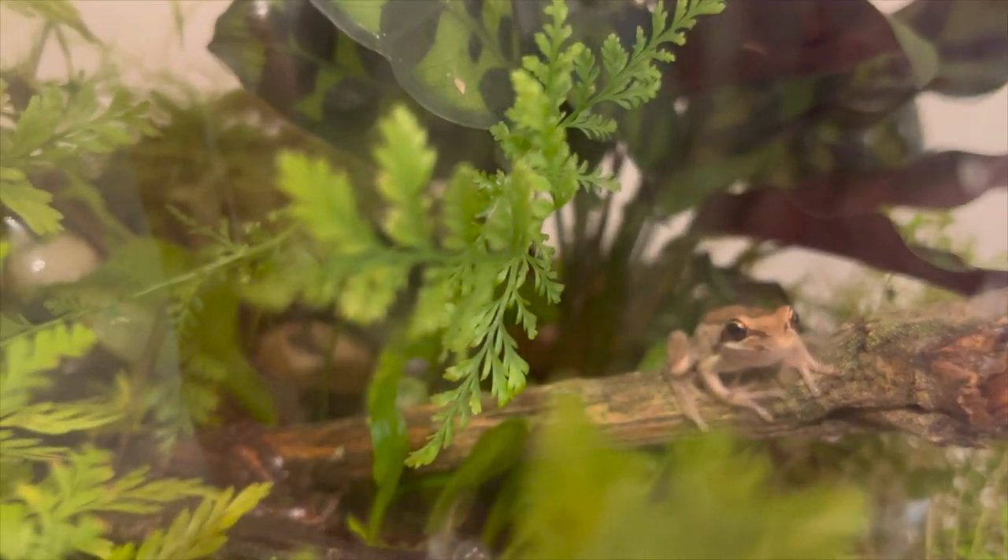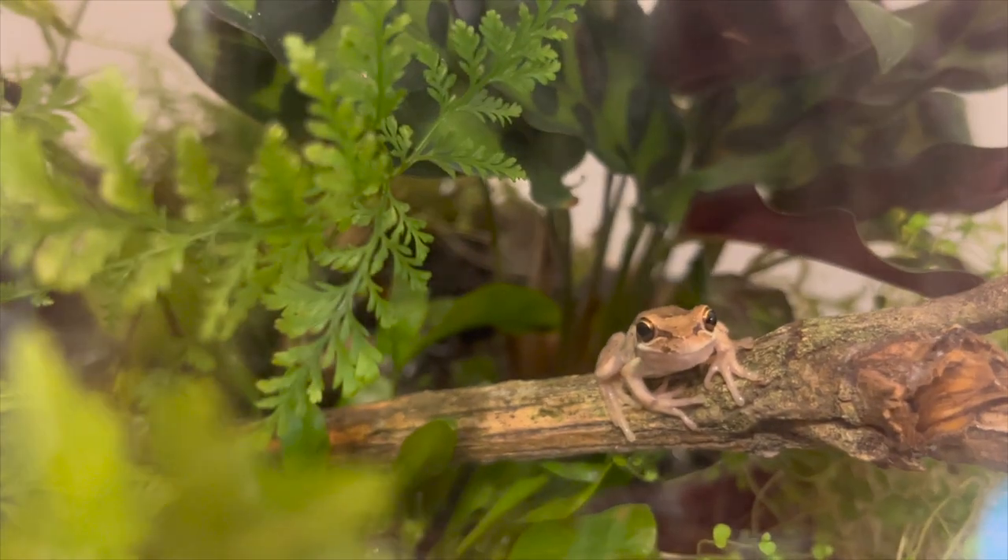There are only three exotic species you can keep in captivity: the Golden Bell Frog, the Southern Bell, and the Whistling Tree Frog.